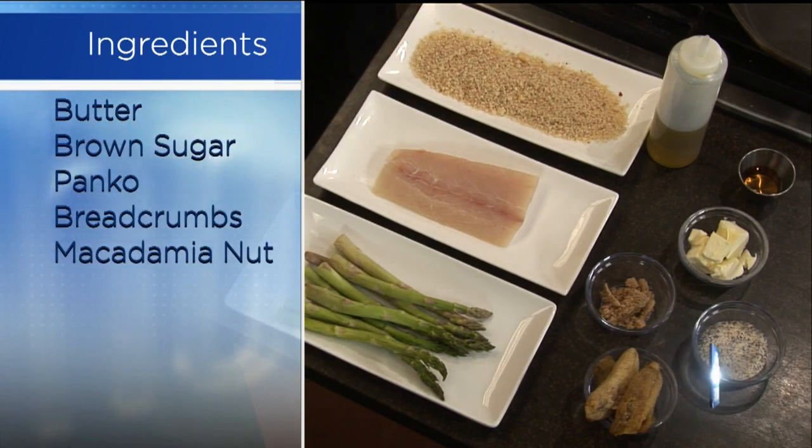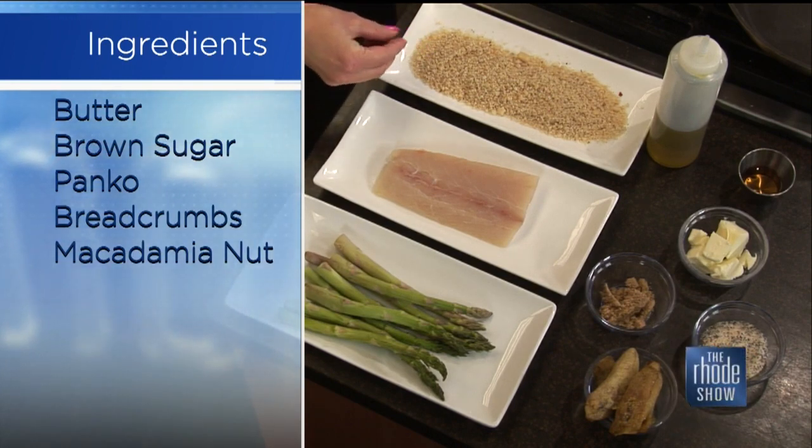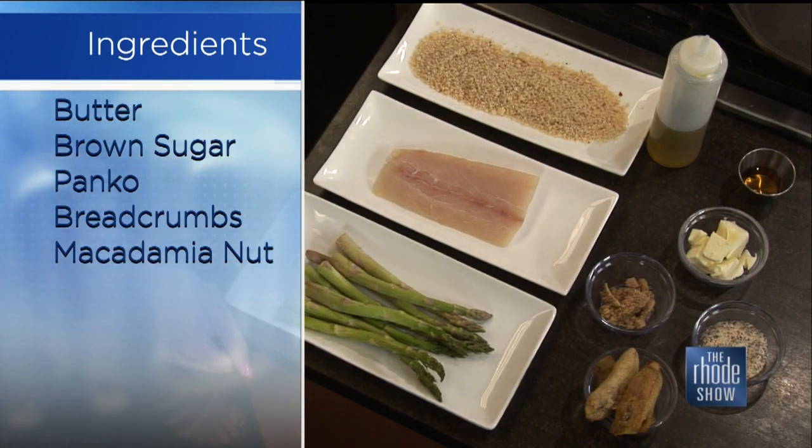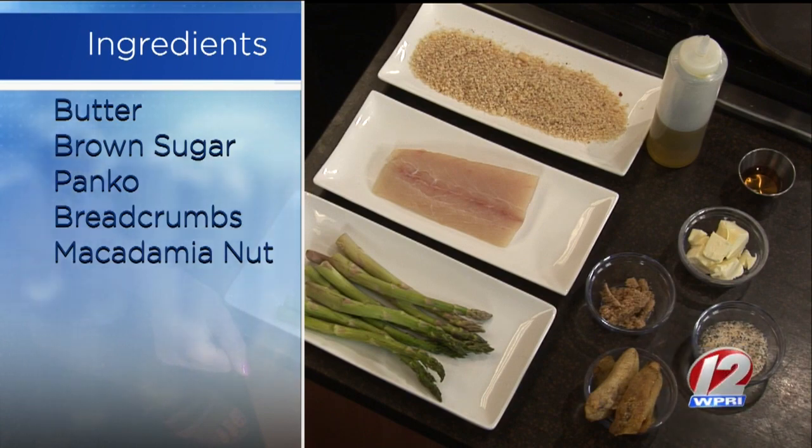So you get mahi, panko breadcrumbs, macadamia nuts — it's a blend of the two. It's a little bit of a blend of macadamia nuts and our house spice, which is a blend of Caribbean-inspired seasonings. And then it's going to be a little bit of rum, butter, roasted plantains, and a sweet potato puree with a little bit of cream and butter to pair with that.